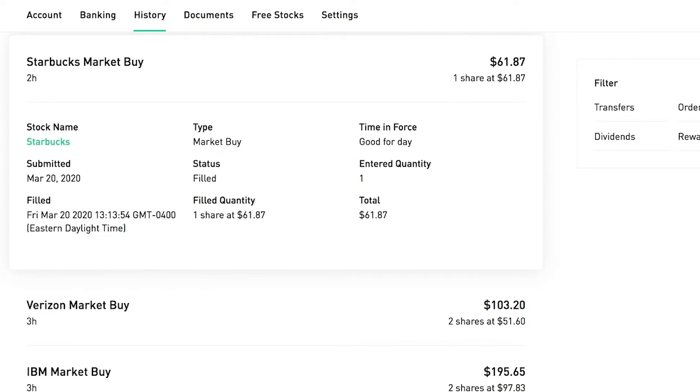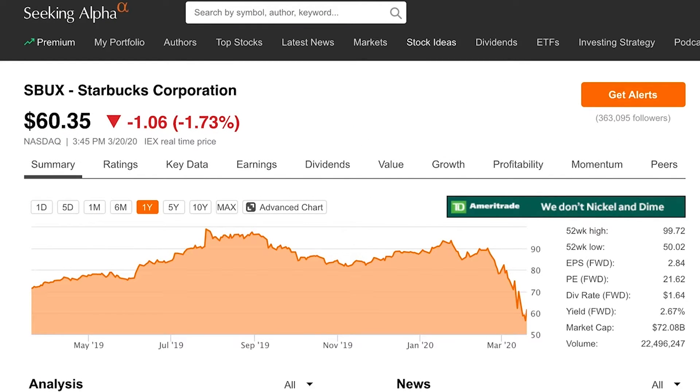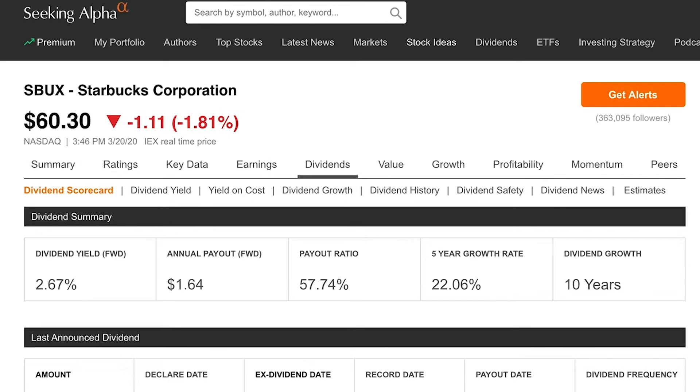One of my favorites: I bought one more share of Starbucks at $61.87. Starbucks is one of my favorite companies in the portfolio — I see the most long-term growth potential here. I think this one could double in price in the next few years once things settle. The dividend yield is close to three percent, which in these markets is not too bad given the growth potential. I've been able to average down to around $60 overall cost — very proud of that.